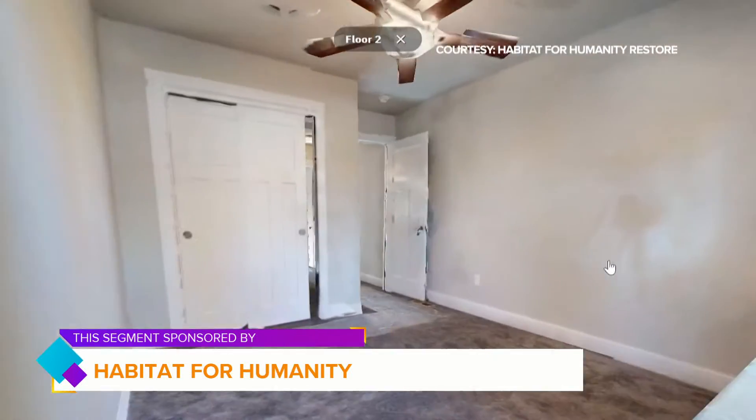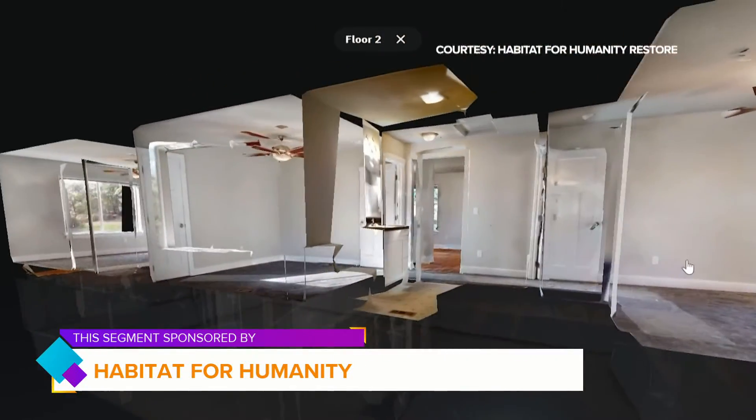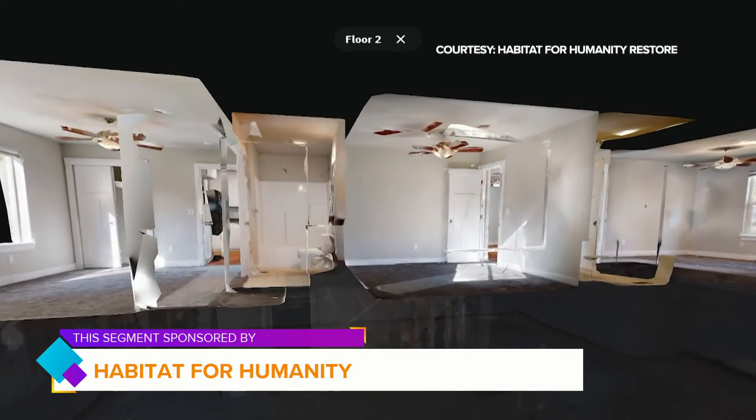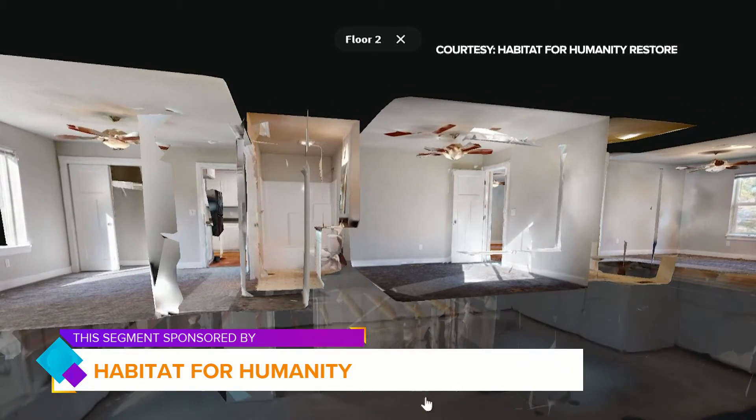So if somebody needed to, they could live entirely on this first floor and not need anything else. That is really accommodating — and that's the whole idea, isn't it? We want to make sure that folks who apply to Habitat have comfortable options for their homeownership.